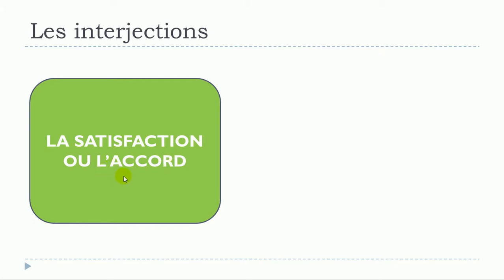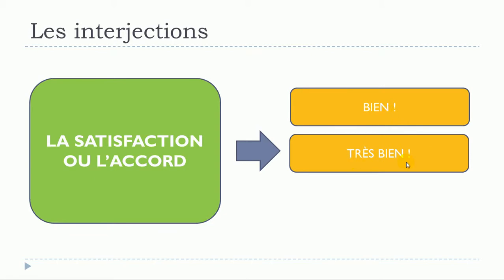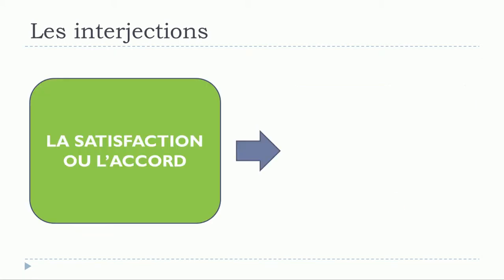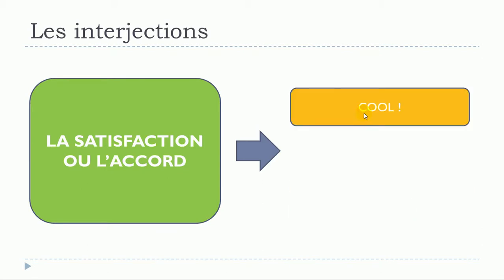To express agreement, the first option would be bien, second one très bien, third one bon. Let's see more of them: bravo would be an option as well, then super, génial, and cool.